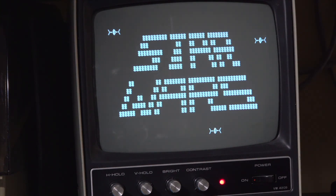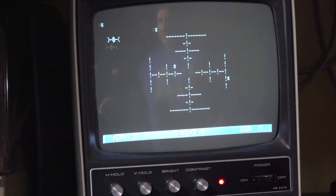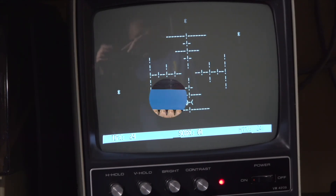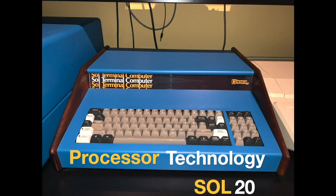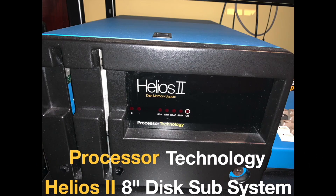The system was also rebuilt — specifically the Helios II drive system — from the ground up. The bearings have been repacked, all the gears were changed out, the sensors were recalibrated, and all the capacitors were changed out. It is essentially a new drive. Hopefully, we will be able to enjoy seeing the Helios II system operate for years to come.